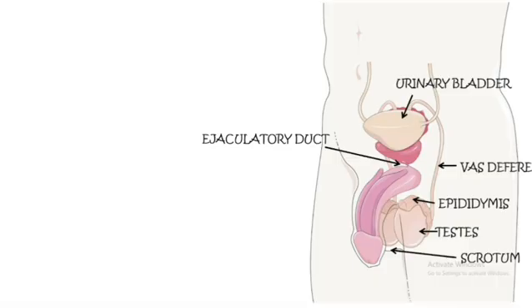Next is the urethra. It's like a common tube that runs through the penis and carries both urine and semen, but never at the same time. During ejaculation, it carries only semen out of the penis.